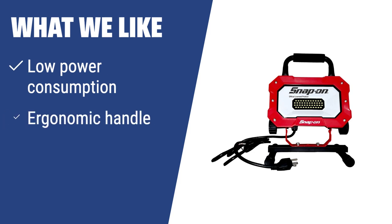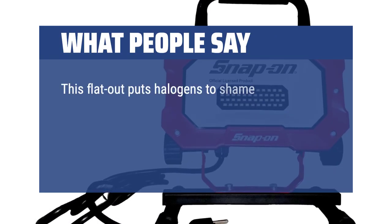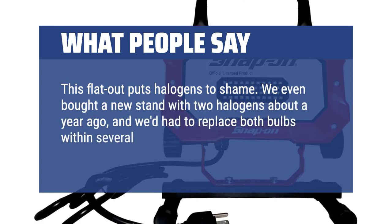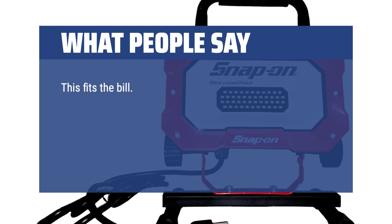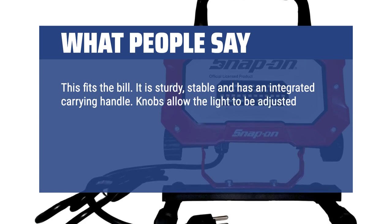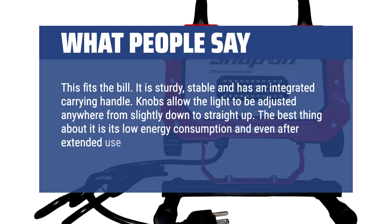What we like: Need a powerful yet efficient work light? This model consumes only 25W while producing 2000 lumens, making it ideal for large working areas. With an ergonomic handle and shockproof design, this work light is perfect for tough working conditions. What people say: This flat out puts halogens to shame. We even bought a new stand with two halogens about a year ago and had to replace both bulbs within several days of buying it. This light, however, gives off a pleasant white light. It is sturdy, stable, and has an integrated carrying handle. Knobs allow the light to be adjusted anywhere from slightly down to straight up. The best thing about it is its low energy consumption, and even after extended use it's only warm to the touch.